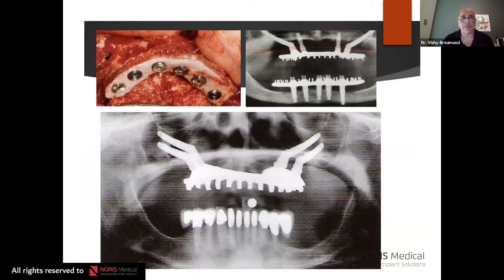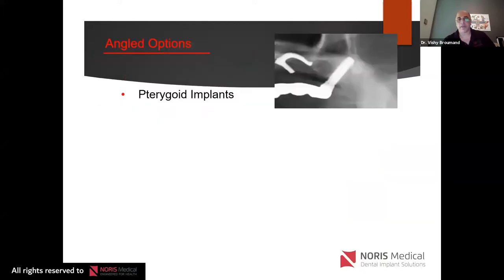On the right you see patients with double zygomas and a couple of anterior implants if they have adequate bone anteriorly. On the bottom you see the quad zygoma, which has been around for quite some time. We're going to spend time discussing these options. Where did all these angled implants come from?